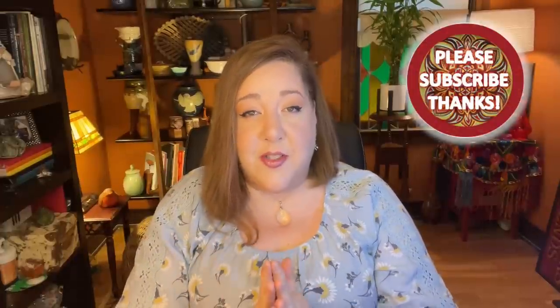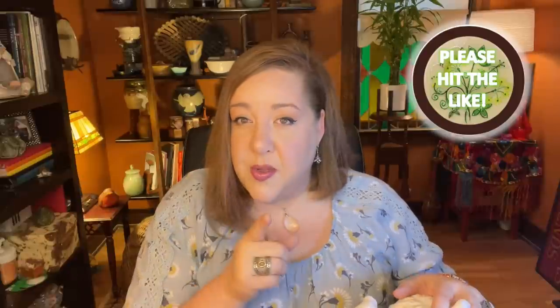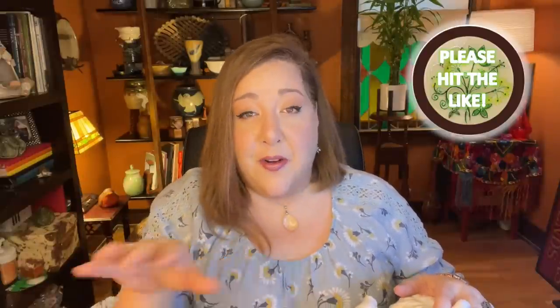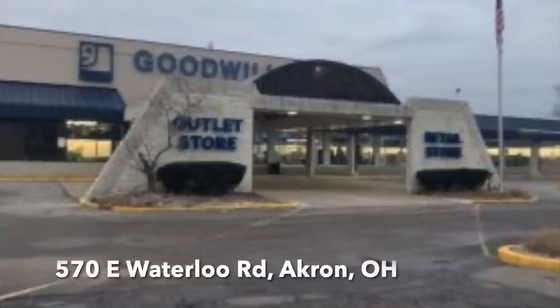Hey friends, it's Amy, owner and curator of Yo So Boho. It's Thursday and we are doing part two of a thrifting adventure to the Akron Goodwill. My friend Cindy and I were out on this day and we've already been through the Goodwill bins in the morning — if you missed that one I'll attach it up here and down below. We found some good things, it was a light haul but a good one. Then Tuesday's video ended at the beginning of our shopping trip on the retail side of the Goodwill, because there's an outlet side and a retail side at this Akron location.